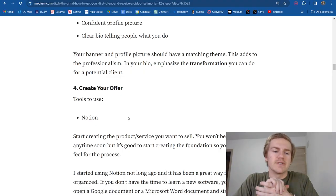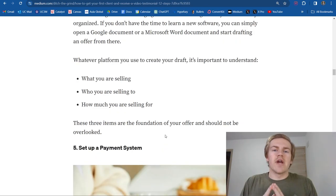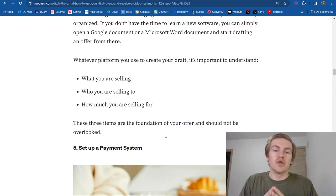Moving on to step number four, you need to create your offer. Now that you've created a Twitter account and optimized your profile, it's time to figure out exactly what you're going to sell to your future clients. A great tool I recommend for putting together an offer is Notion, but you can use any Word or Google document. During this drafting process, you need to figure out what you're selling, who you're selling to, and how much you are selling for. It's important to have this offer crafted before you start reaching out to people.